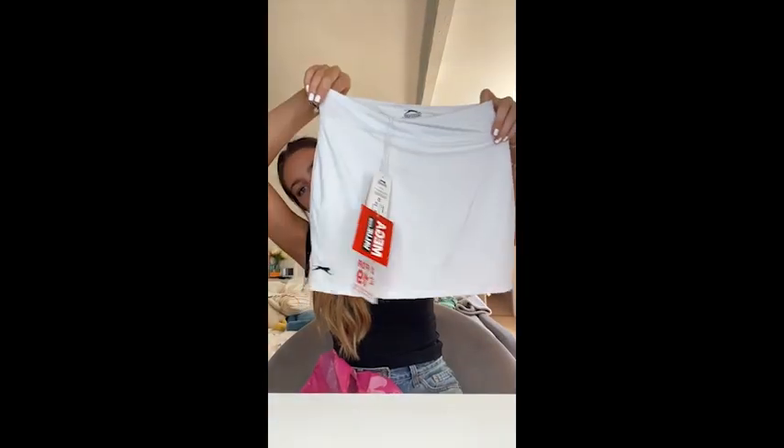Obviously that's a little bit short, so she was trying to make me get the adults one. But I got it anyway - it was only 12 pounds. I really wanted the baby blue one because it's two for 19 pounds, but I couldn't find it, so I just got the white one.